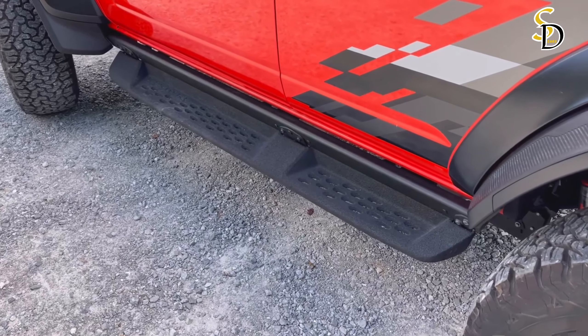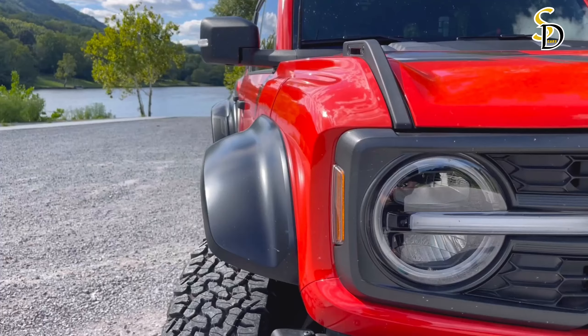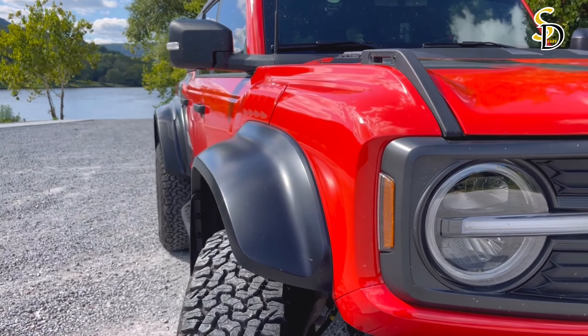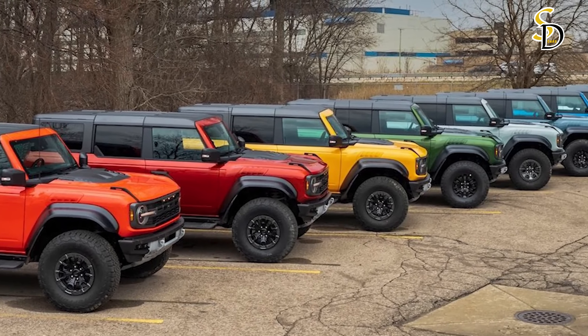This appearance package includes orange and gray graphics that run up the SUV's rear fender and onto the rearmost window. Elsewhere, you'll find orange-colored tow hooks, hood graphics, orange seatbelts, and 17-inch wheels with orange details.